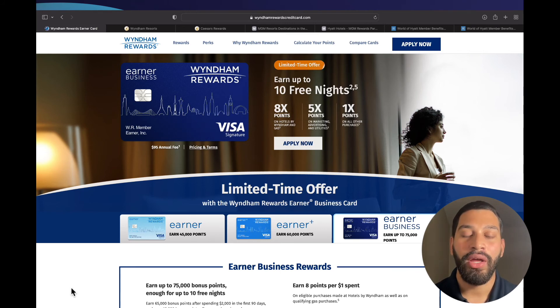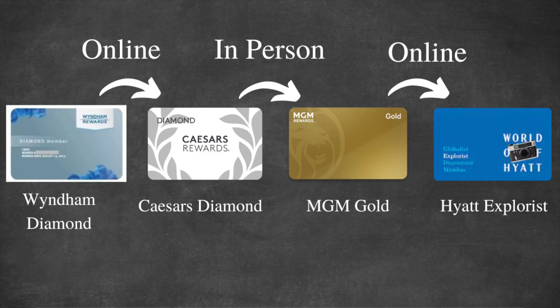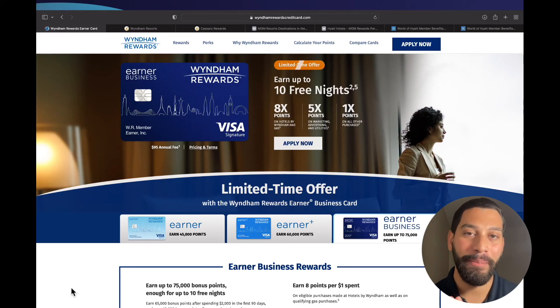To recap: you tier match your Wyndham Rewards Diamond status to Caesars Diamond, then go in person to a participating MGM hotel to obtain Gold status. Once you have MGM Gold, you go back online and tier match with Hyatt to become an Explorist. With just this one $95 annual fee business credit card, you can reap the benefits of top tier statuses across multiple hotel chains — not just the ones I mentioned.